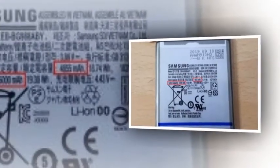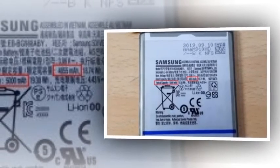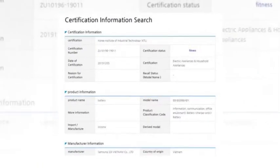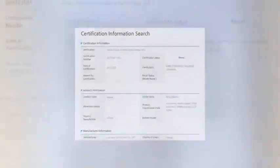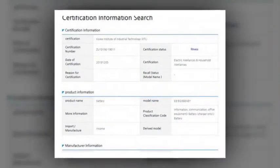The cell bears the FBG988 model number, which corresponds to the SMG988 model number seen during the S11 Plus's Geekbench run late last month. Looking at the image of the cell, it has a minimal capacity of 4855mAh and a typical capacity of 5000mAh.